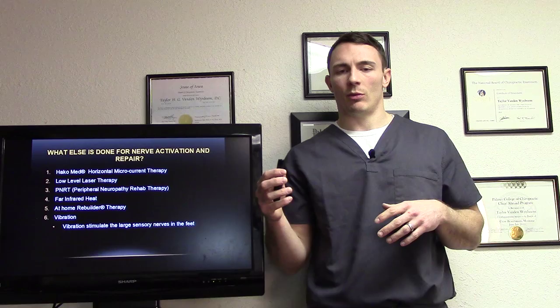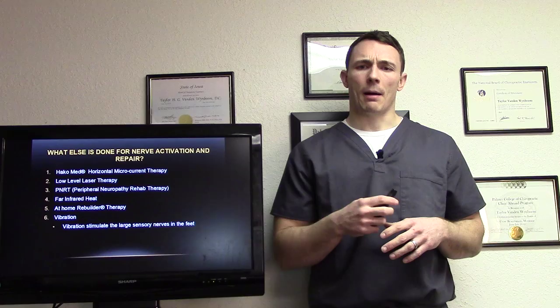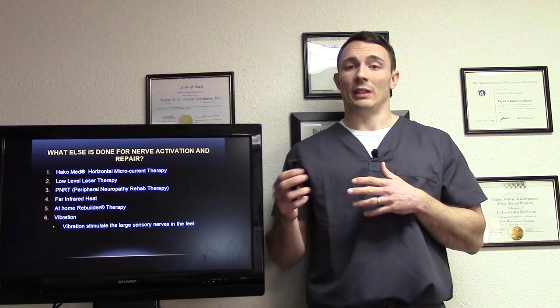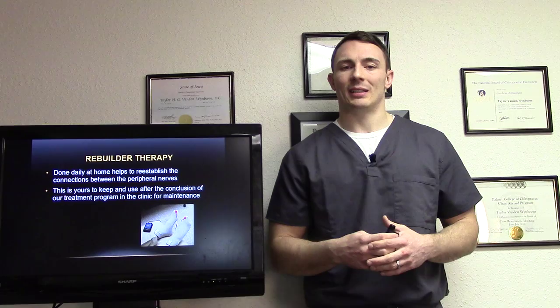What else is done for nerve activation and repair? We use the Hakomed, low-level laser therapy, PNRT — peripheral neuropathy rehab therapy — using a machine called the Rebuilder. We also use far infrared heat to stimulate blood flow and healing. And we give you an at-home Rebuilder unit for maintenance and nerve activation once you leave the office. Depending on the case, we'll use vibration to stimulate the sensory nerves in the feet. The Rebuilder therapy is done daily at home to help reestablish connections between the peripheral nerves.